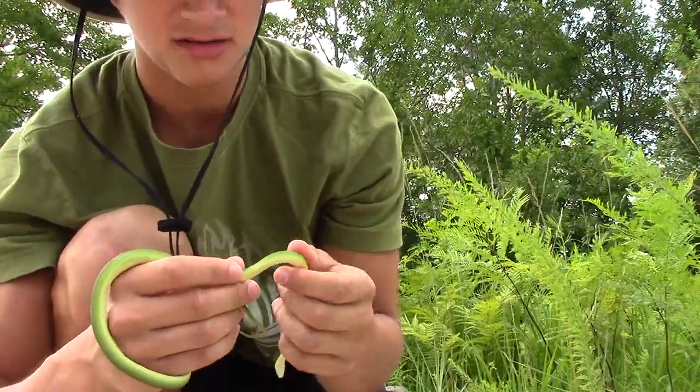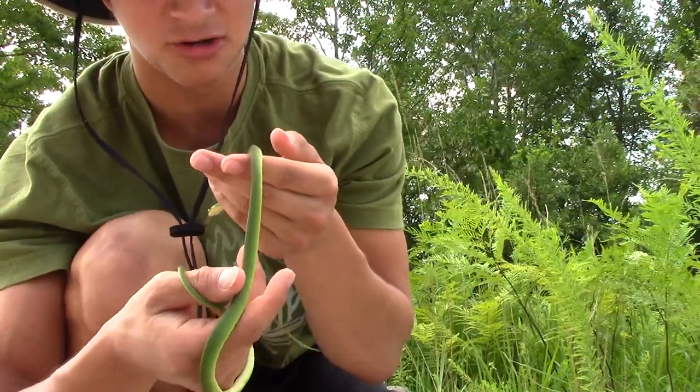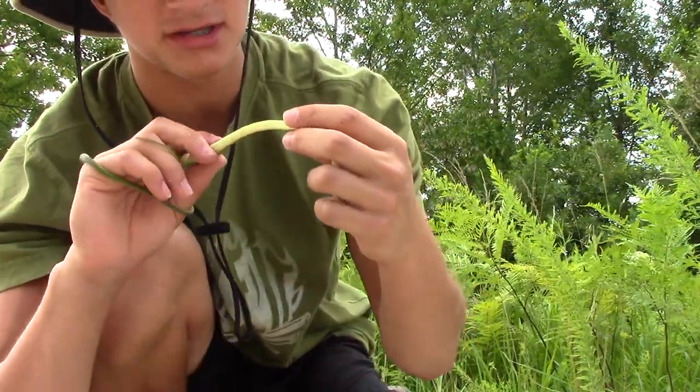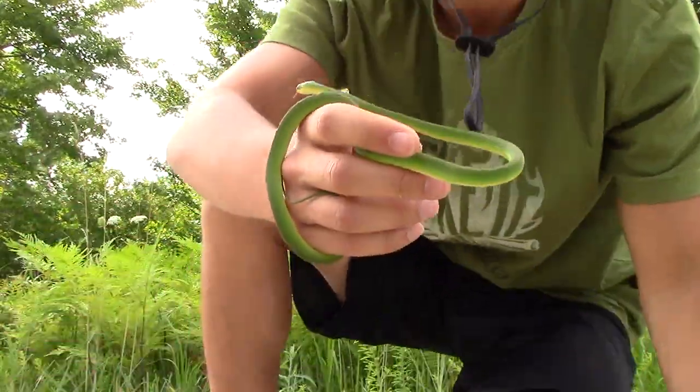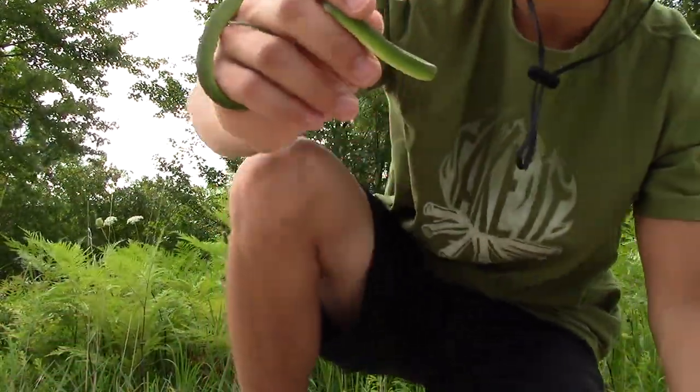The dorsal pattern is a really, really nice dark green, and the ventral pattern is almost a creamy white yellowish color. They're just such gorgeous snakes. I just love how green snakes look.